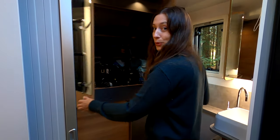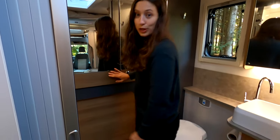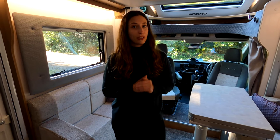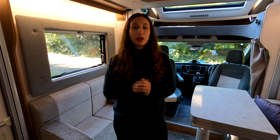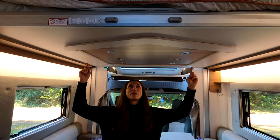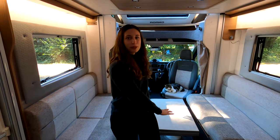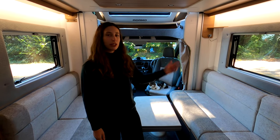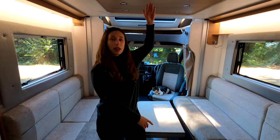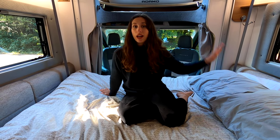Behind the mirrors you'll find a wardrobe with lots of shelves and a hanging rail, and beneath the wardrobe there's access to the garage. For sleeping four people, this area converts into a double bed, but the highlight is the drop-down electric bed above. You first lower the electric table to clear the space for the lower bed, then lower the electric bed — it has two settings: a midway bunk-bed position, or all the way down to table level. It's very convenient as you can keep it made up and just lower it each evening.